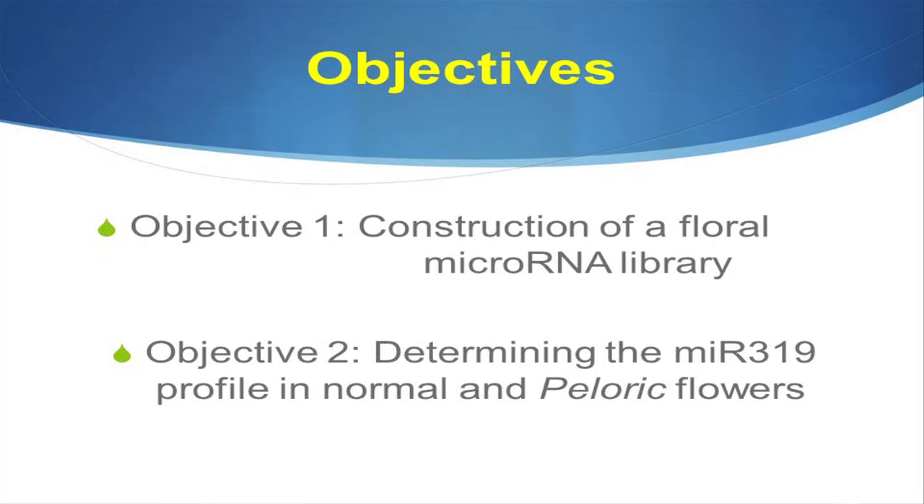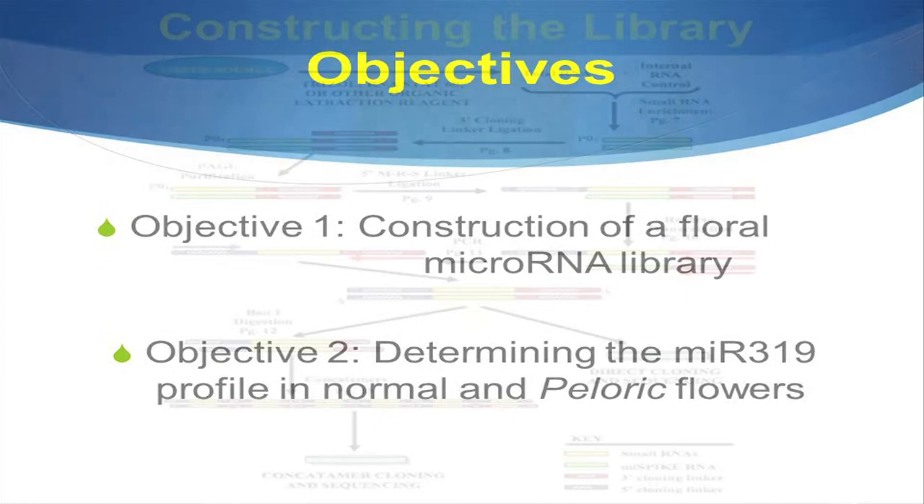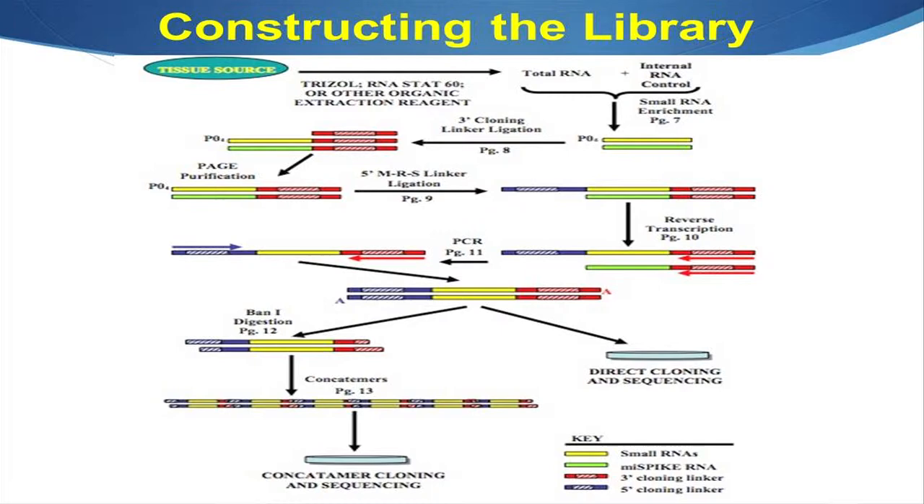My first objective was construction of a floral microRNA library, and the second was determining the MIR319 profile in normal and peloric flowers. To do this, we used a MERCAT cloning kit. We bound a 3' linker to our intended sequence, followed by a 5' linker, where we then reverse transcribed the RNA into cDNA. We would take the cDNA, amplify it, and then insert it into a vector to be cloned so that we could send that clone for sequencing.